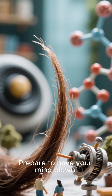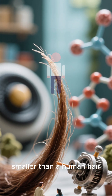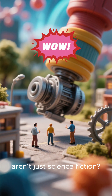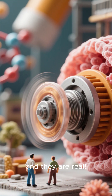Prepare to have your mind blown. Imagine a machine 50,000 times smaller than a human hair. What if I told you these aren't just science fiction? They're called molecular motors, and they are real.